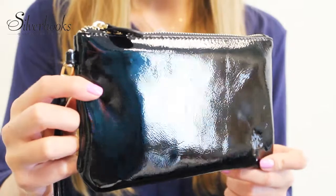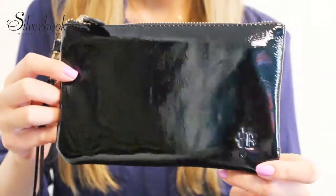Available in six different colors, no matter where you go or how long you're out for, this clutch will help you get through it all.